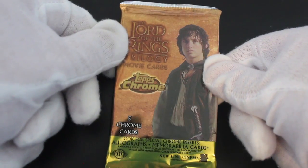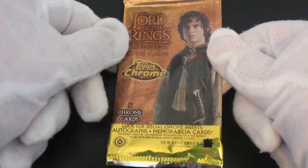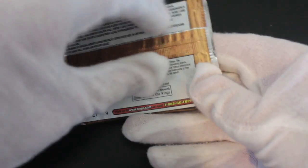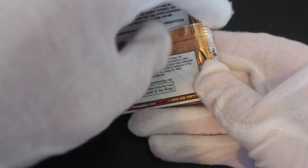Hello, it's me Trading Card Tony with another set today. We've got Lord of the Rings Trilogy Movie Cards, Topps Chrome, but for special chrome inserts, autographs, memorabilia cards. Will we get any? We shall see today, my friends, as we open these.